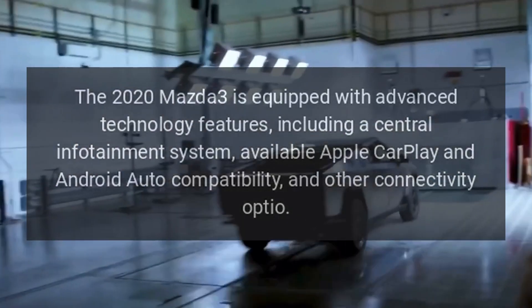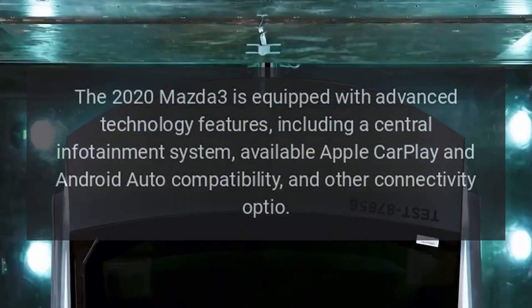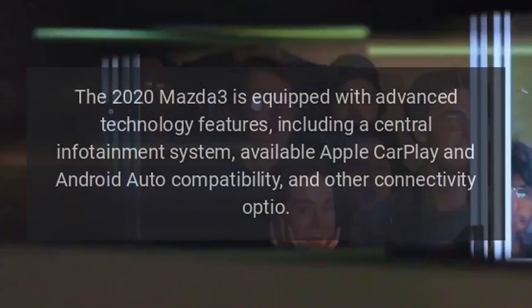Technology: The 2020 Mazda 3 is equipped with advanced technology features, including a central infotainment system, available Apple CarPlay and Android Auto compatibility, and other connectivity options.